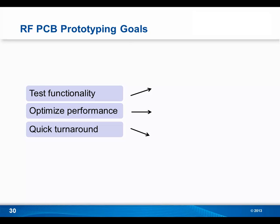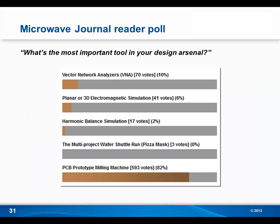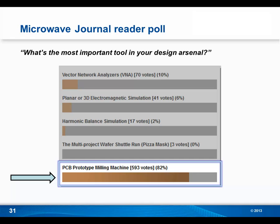As we begin to wrap things up, let's revisit our RF prototyping goals. Your first goal is to test functionality — with in-house prototyping, you can create very high-quality boards that match your CAD data so you can find out if the design works. Your second goal, unique to RF prototyping, is to optimize performance — having the ability to make revisions quickly and cost-effectively allows you to get the most out of your design. And finally, quick turnaround: with in-house prototyping, you can shave your development schedules from weeks to hours. When you add all these factors up, it's easy to see why Microwave Journal readers stated in a 2012 poll that the most important tool in their design arsenal was a PCB prototype milling machine.